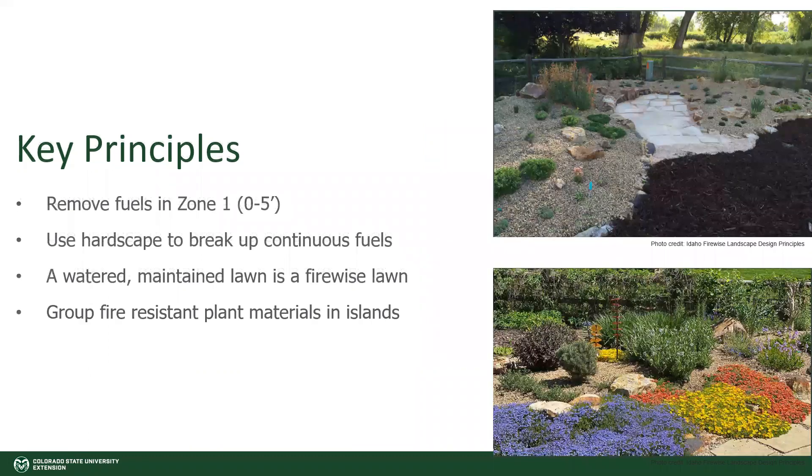Next, thinking about vegetation — you want to group fire resistant plant material in islands. Instead of having large areas of continuous plants, you want to choose plants that are fire resistant. In this series, we have another video going over some good choices for fire resistant plants. You want to create little pockets or islands of that plant material, broken up by hardscapes.